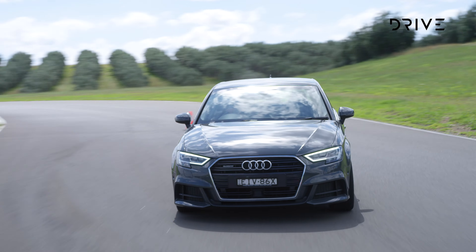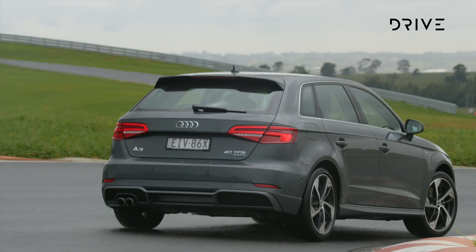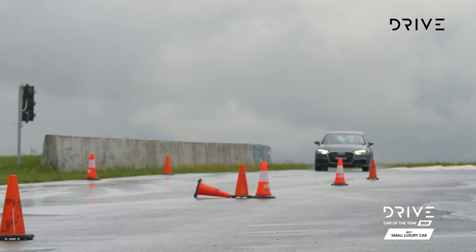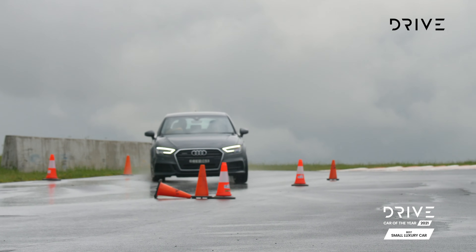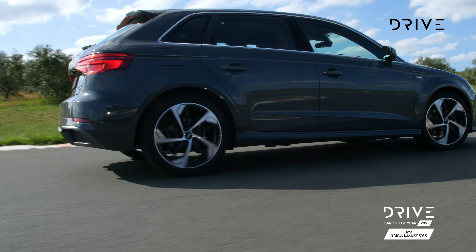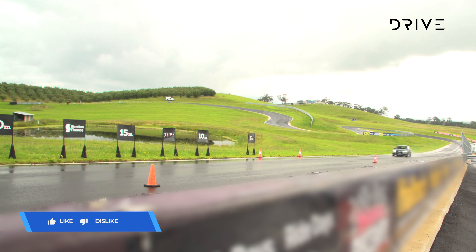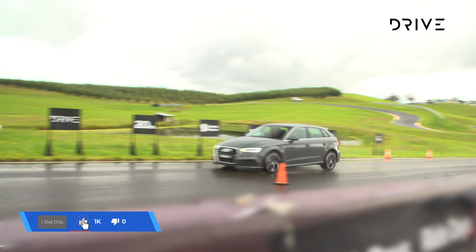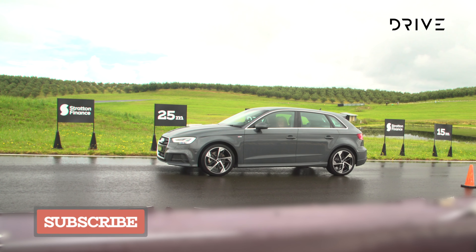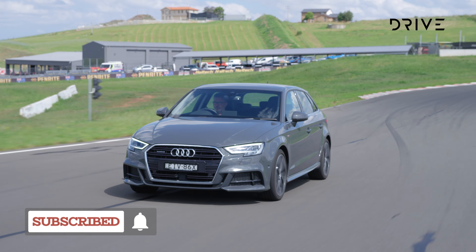Despite being the oldest contestant among the three finalists, the judges have named the Audi A3 as the Drive Car of the Year Best Small Luxury Car for 2021. It's an older package, but a high-quality one that does exactly what the intended buyer will expect, with strong value to boot. Don't forget to hit like if you've enjoyed this video, click subscribe to stay up to date, and head to drive.com.au for more Car of the Year results.